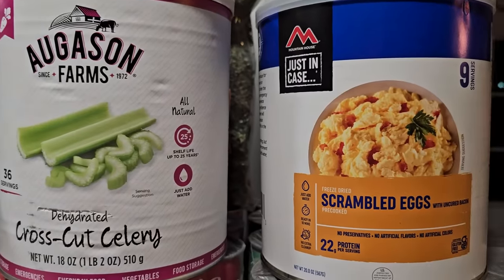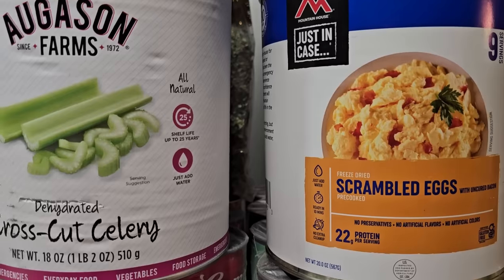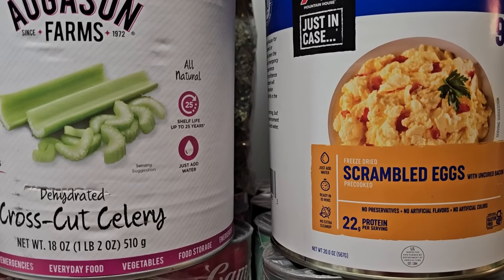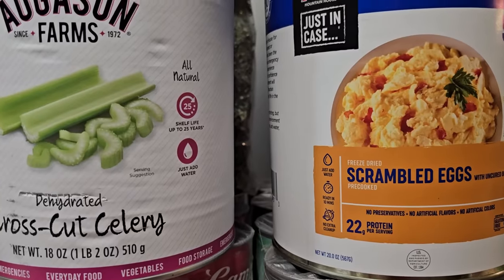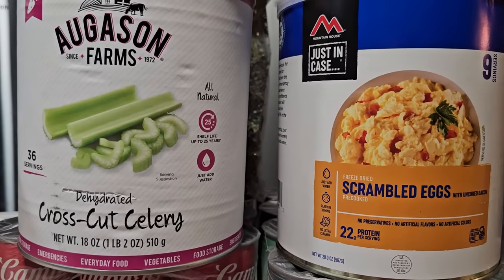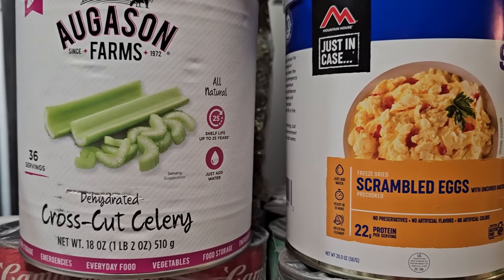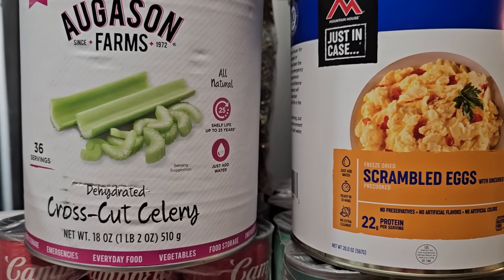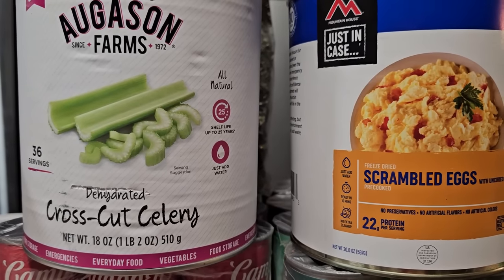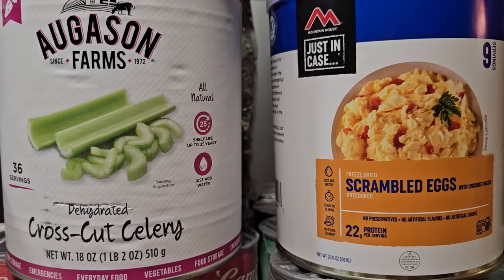Up here I've got a few number 10 cans. This is Mountain House freeze-dried scrambled eggs with bacon. I got this because these are already cooked pieces of scrambled egg. I have plenty of scrambled egg mix powder that you rehydrate and cook yourself, but when I do my jar meals there are times I want scrambled egg already cooked — like for fried rice, for example. I could freeze dry my own scrambled eggs, but I try to keep things accessible for people who don't have a freeze dryer, so I test recipes with commercially purchasable ingredients.